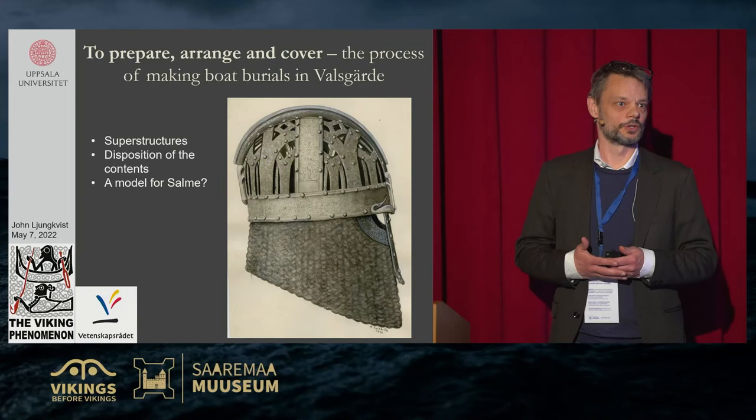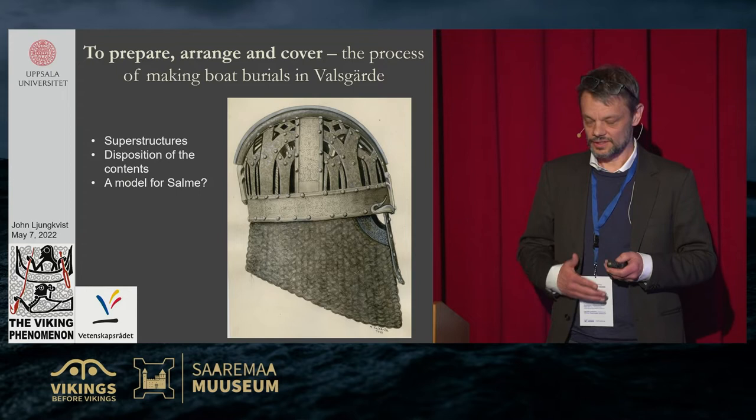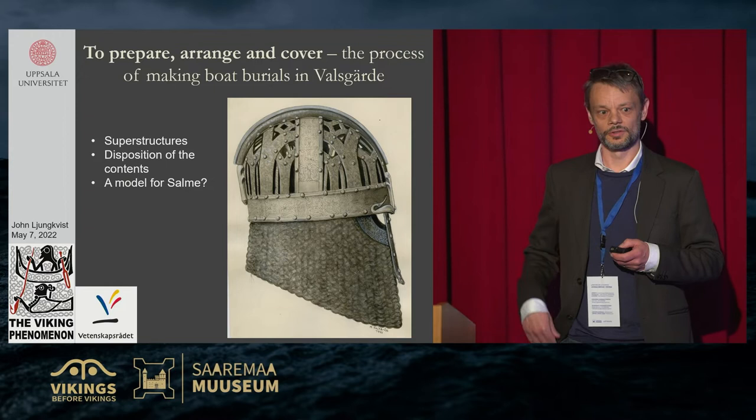I'm going to talk about Valsgärde from a number of perspectives. The normal thing when you talk about boat graves is that you focus your discussion on the grave goods, the animals in the graves, and the body if there is one. But this time I'd like to talk about the superstructure of the Valsgärde boats — the roofs, how the cairns and mounds have been constructed — and raise the question: can you use Valsgärde as a model for understanding the Salmö boat burials or not? I will not present any definite answers, but maybe some food for thought.